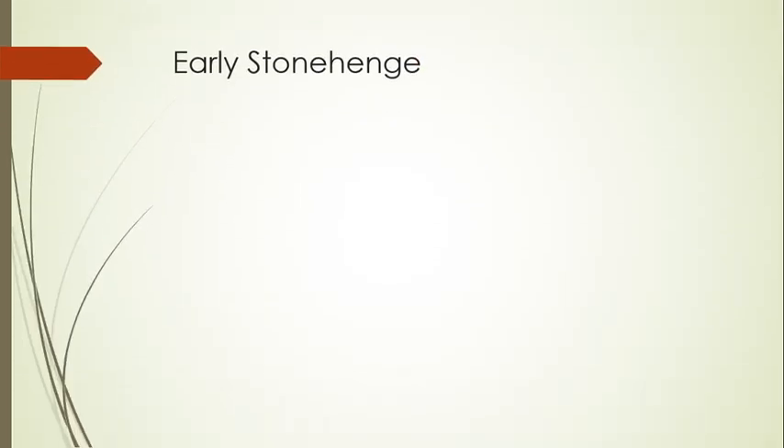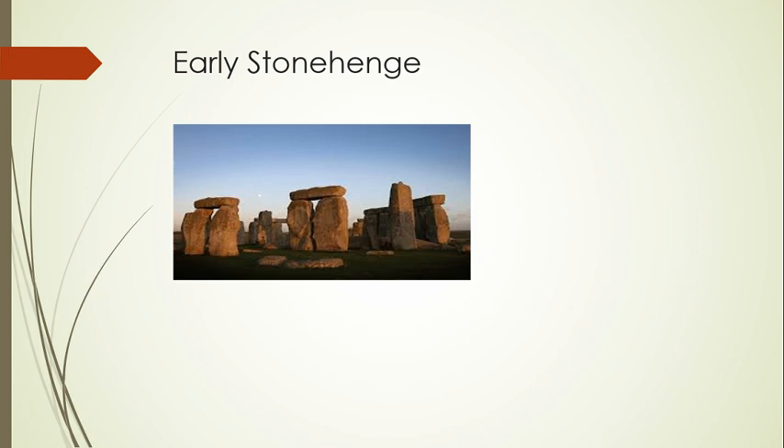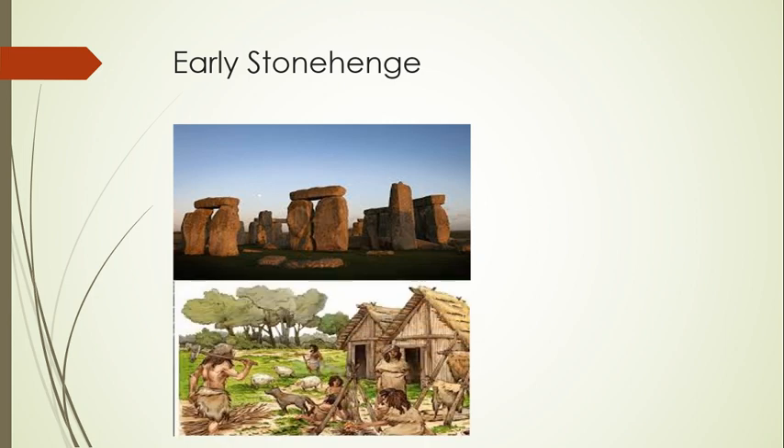Stonehenge began construction in the Mesolithic era, between 8500 BC and 7000 BC, as four or five pits, three of which held pine posts that would have looked much like totem poles. At a time when woodland covered most of southern England, the chalk downland of Sarum may have been an unusually open landscape. Around 4,000 years later, local people built a new complex made of two rectangular earthworks and several long barrows, all dating from about 3500 BC. It is likely that a series of sacred places in these chalk downlands influenced the eventual location of Stonehenge.